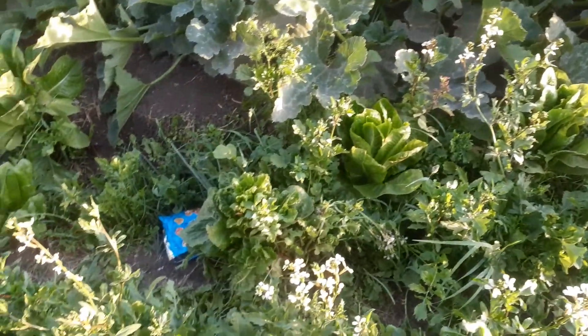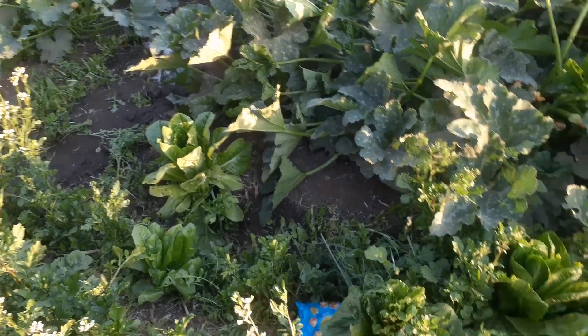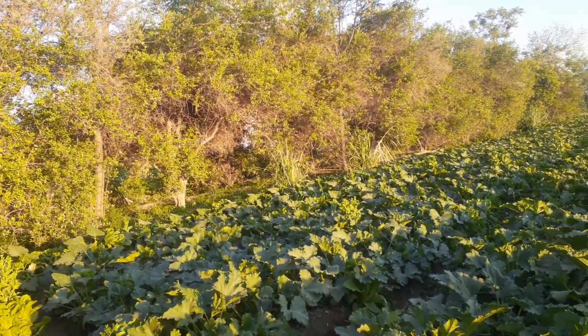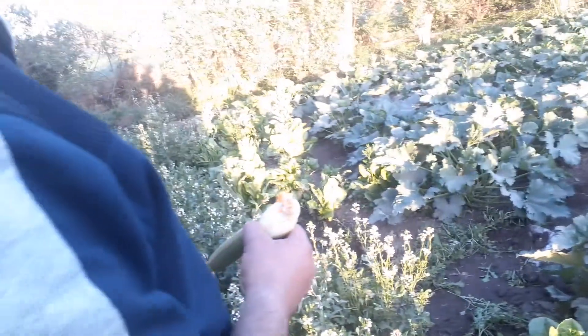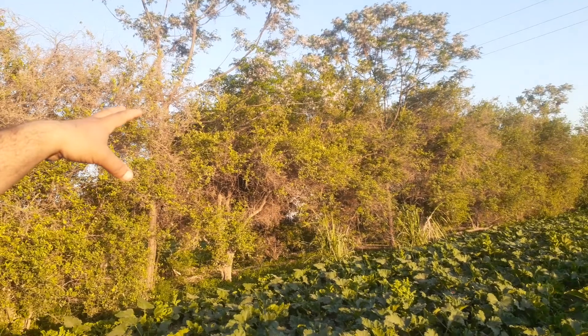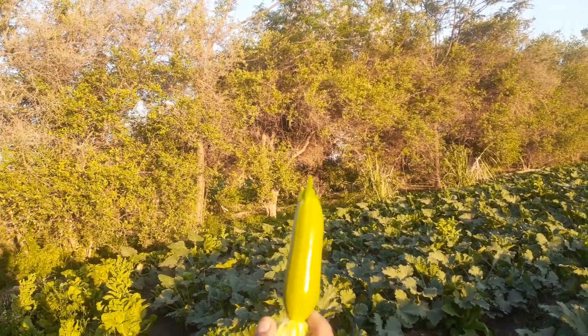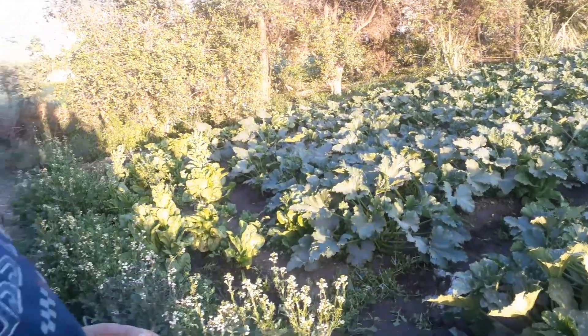Fresh lettuce, parsley — all fresh. Fresh lemon, this is for lemon. This one is still going to grow more and more, not yet totally ready for harvest.